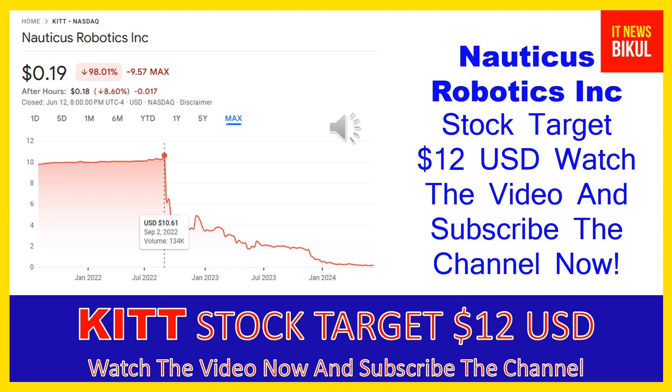Yes, friends, in this stock a bounce-back chart pattern has begun now, and after a few days this stock can give a very huge sharp up-move rally from this level. So friends, if you want you can take a position now and you can earn good profit in coming days.